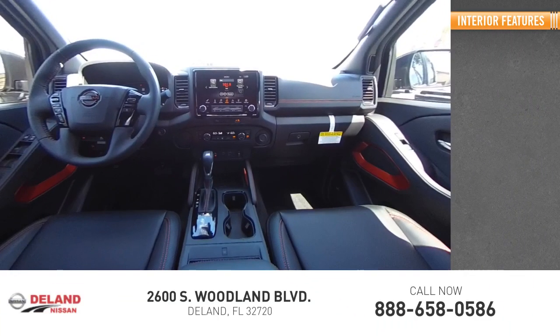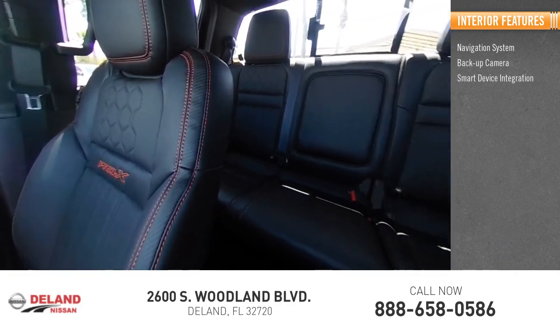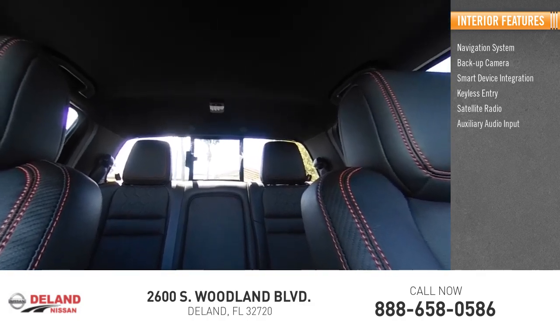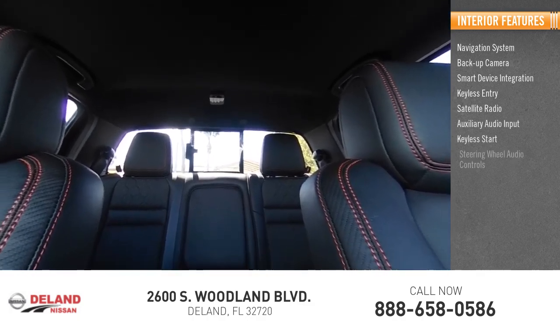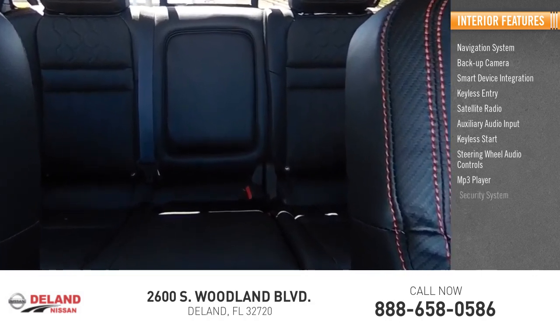Inside you'll find a navigation system, backup camera, smart device integration, keyless entry, satellite radio, auxiliary audio input, keyless start, steering wheel audio controls, MP3 player, and security system.